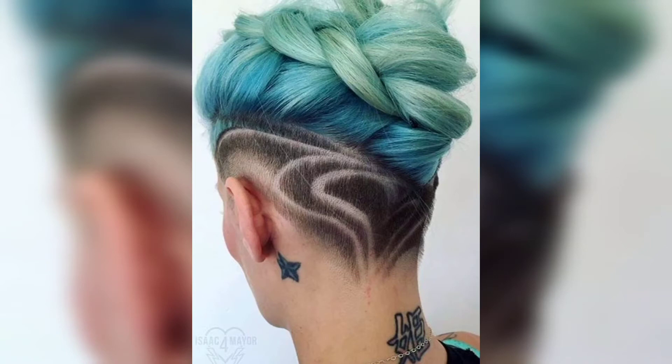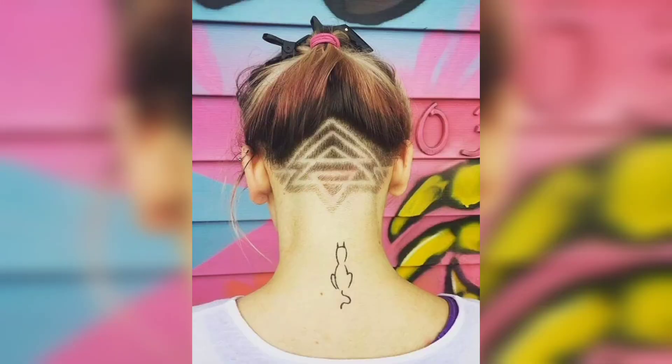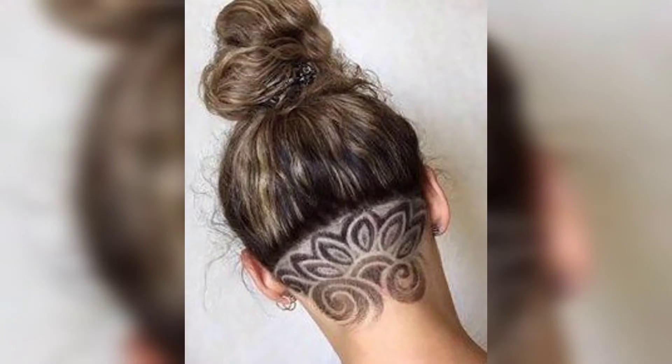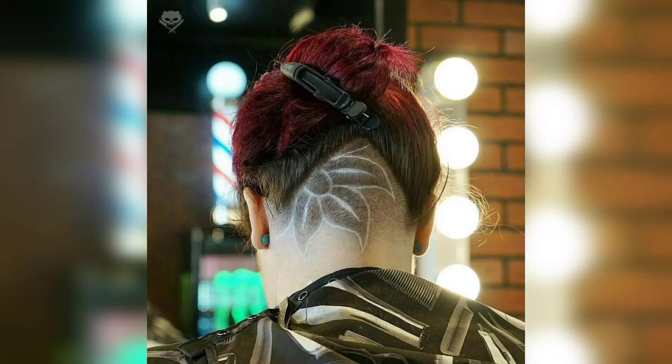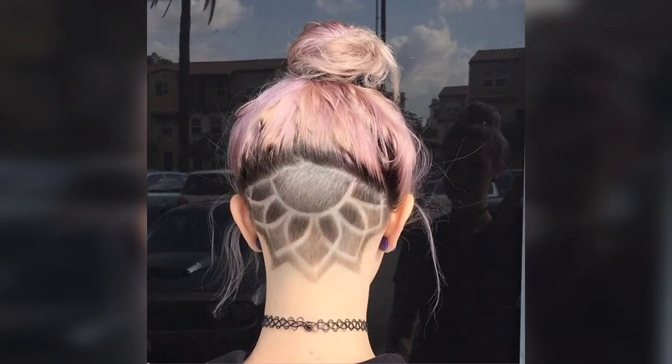A woman's undercut haircut is when the hair around the back and sides is shaved, here at the temple areas, underneath the longer hair on top. This is often referred to as the hidden undercut women's style. It is a slightly edgy hairstyle for women who still want to maintain a more regular style.